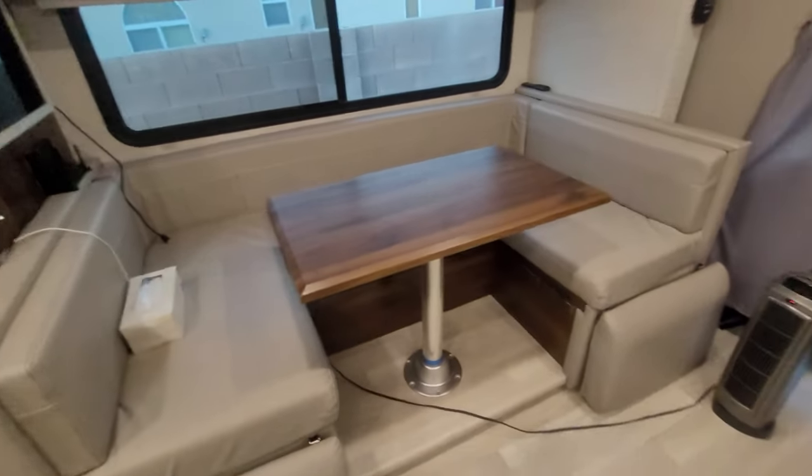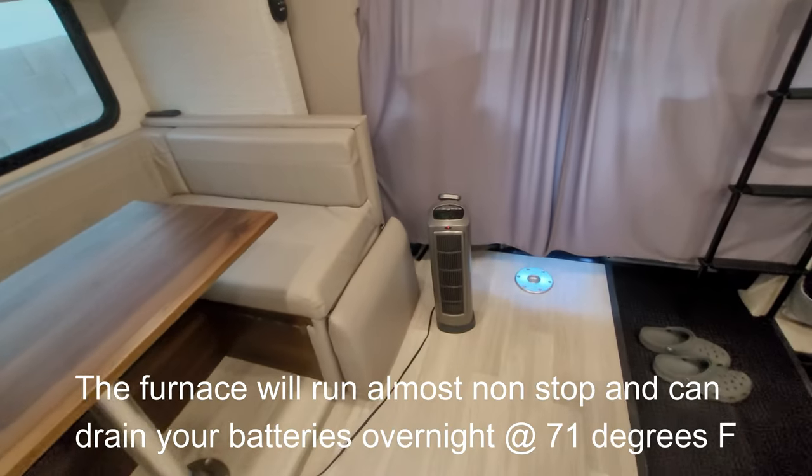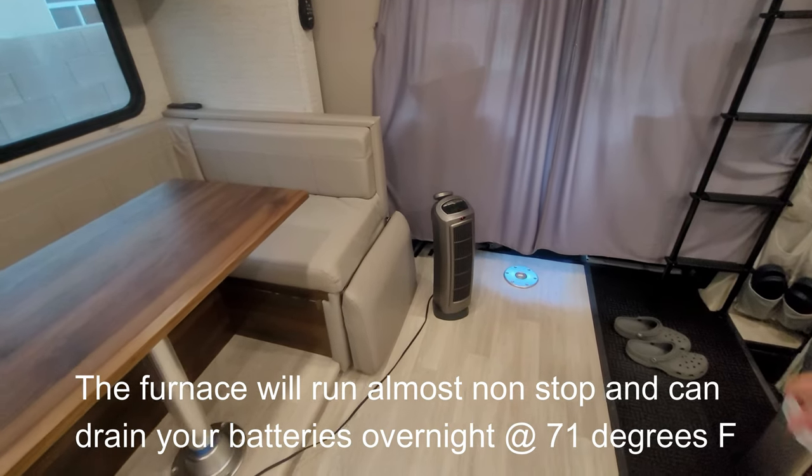Now if you're boondocking and want to camp in cold temperatures like that, you better have a big battery bank to support it, as well as full propane.